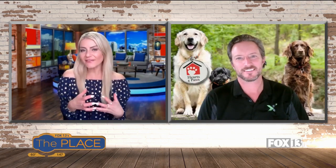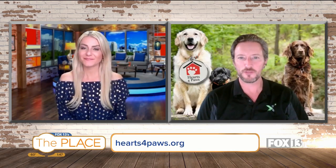It's time to meet our pet of the week with Hearts for Paws, bringing in Joe Simmons. Joe, we've got a dog that's an interesting mix and he's gonna be a big one.